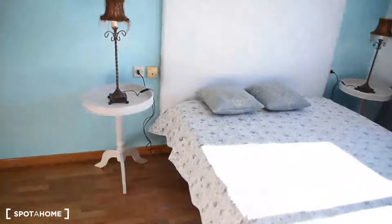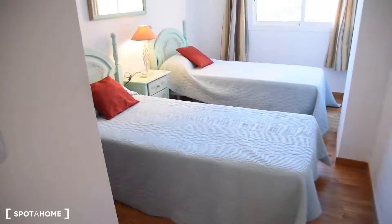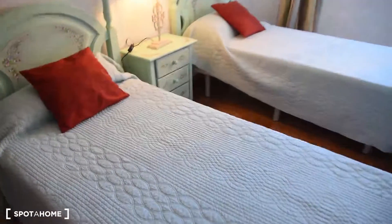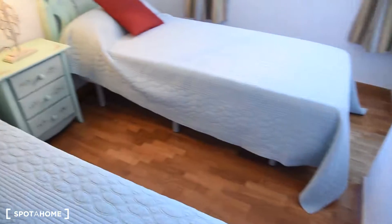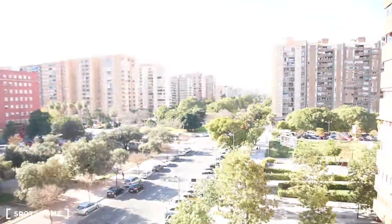Now let me show you bedroom number two, which is here. We've got two single beds. We've got also a chest of drawers and a built-in wardrobe right here, with plenty of shelves for our things. Also, all the mattresses in the house are new — the landlord told me they were just bought and have not been used.